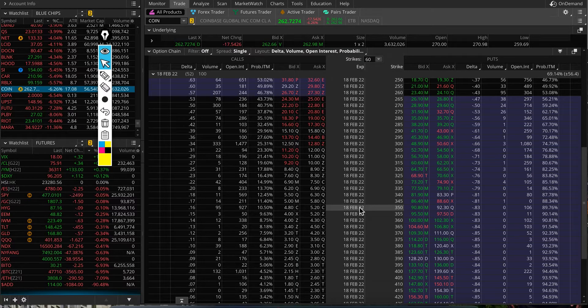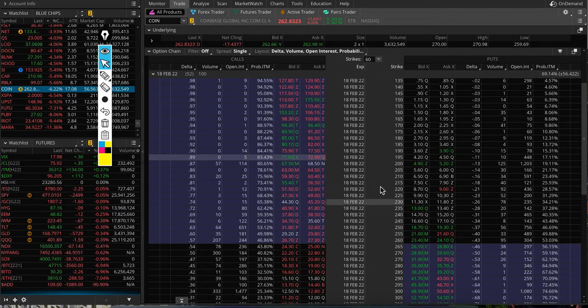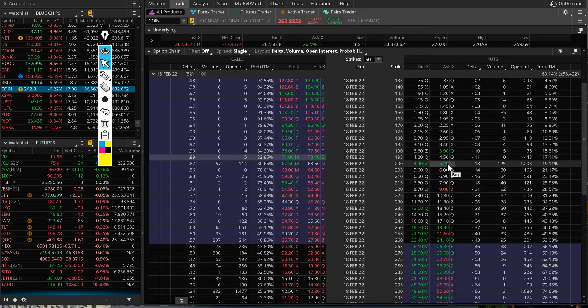At the 350 strike price for Coinbase, there's about a 10% probability that it may be trading around $350 by February 18th. At the 200 strike, the probability is around 19%. So puts look slightly more expensive than buying calls, even without going too far out of the money.